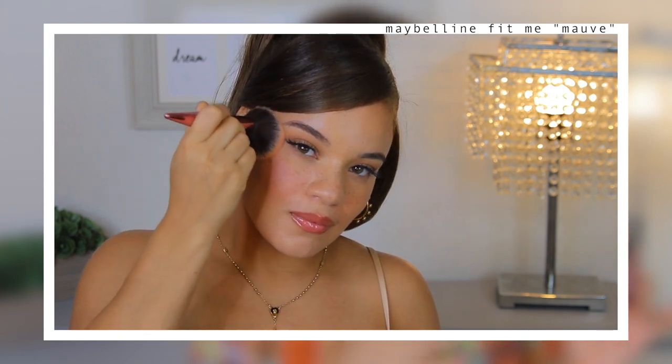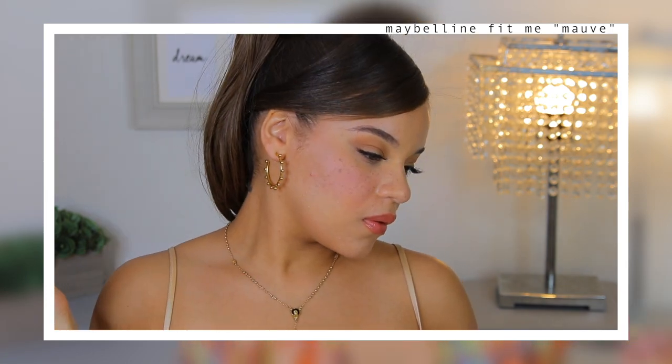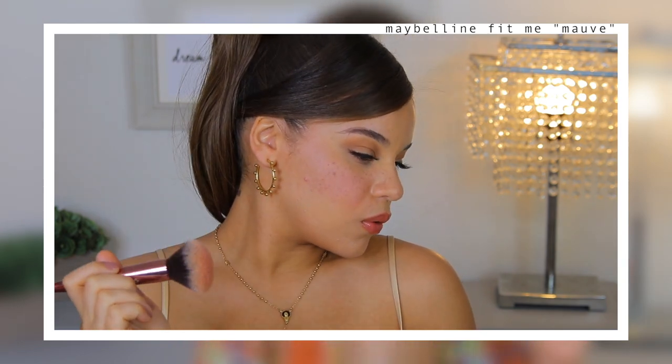It is very buildable and not extremely pigmented at first, which I really like because it gives you the flexibility to build it up to your level of intensity. It is advertised as a matte blush, but for me it's more of a satin finish — subtle, without chunky glitters or a lot of shimmer. It blends easily, looks really natural, and is super affordable at $5 or under at any drugstore that sells Maybelline. You can even pick it up on Amazon.